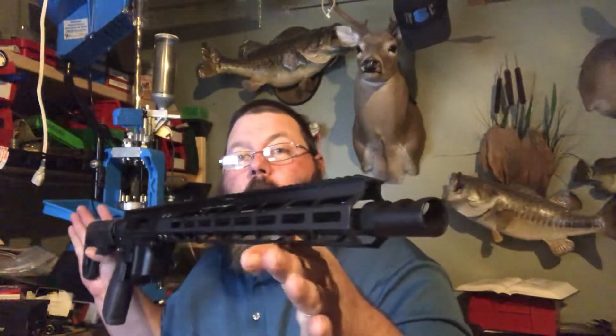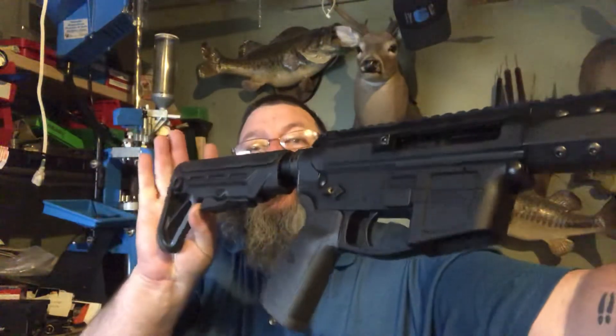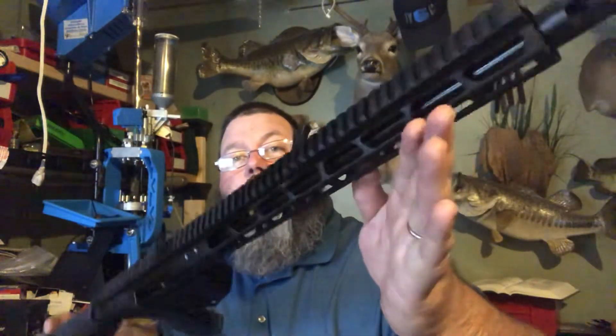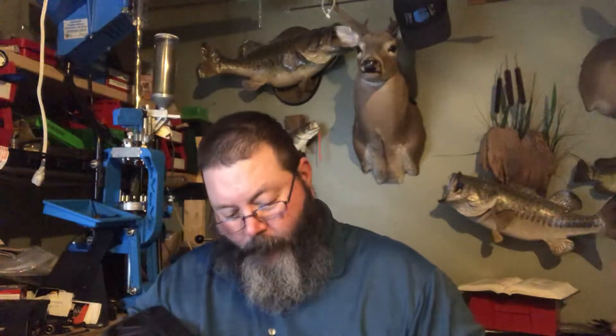Next week, hopefully, I just got a Foxtrot Mike 9mm with a 16-inch barrel and a side charging handle. We'll try and get this thing out to the range next week. For everything I've heard about them, they're supposed to be really good and reliable. So let's see next week — I'll try and get a video up of that if I can.